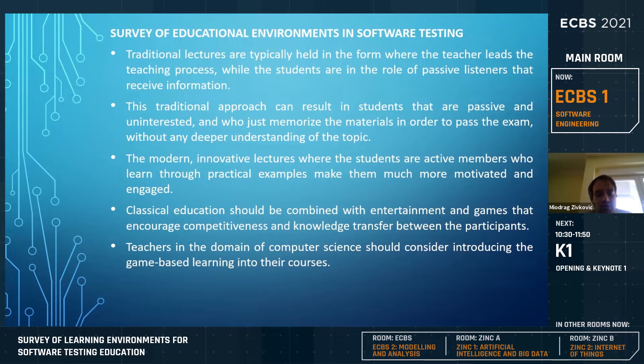Most of the solutions found in published literature and at other universities were actually games, because gamification is one of the approaches where students become much more engaged, active, and competitive. As a side effect, they learn a lot more than through plain traditional lectures. The best approach found was to introduce some sort of game-based learning to the courses.